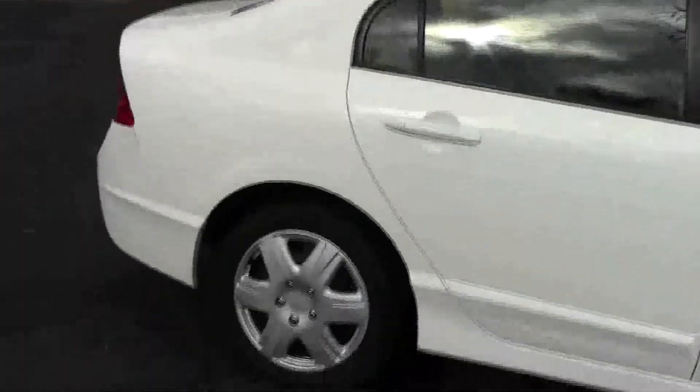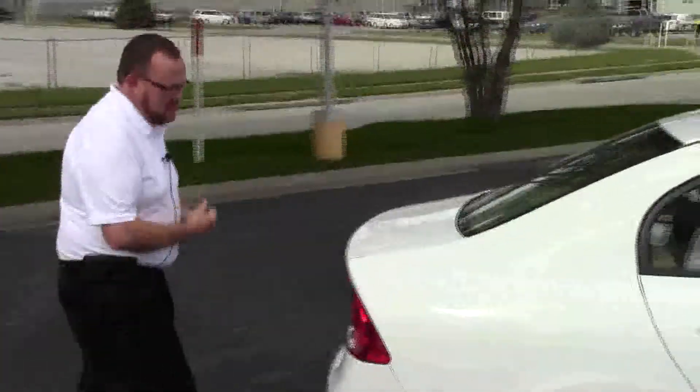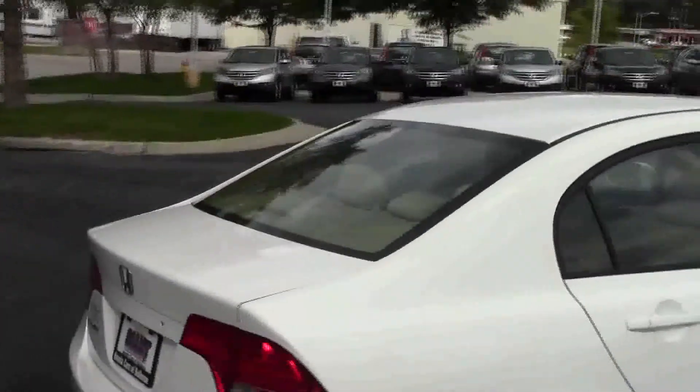This car has passed mechanical inspection. It's being sold as is. Wraparound tail lights. Rivendell defrost and high mount brake light.